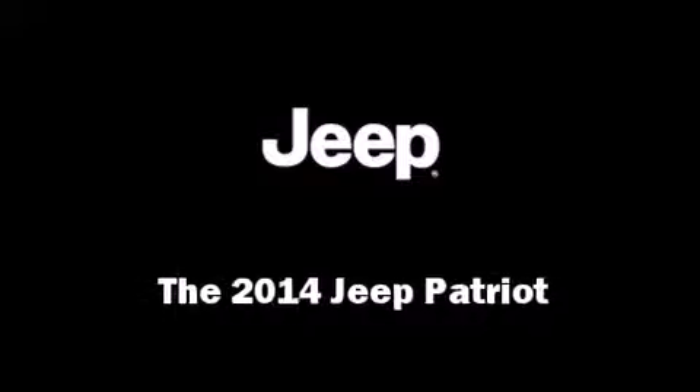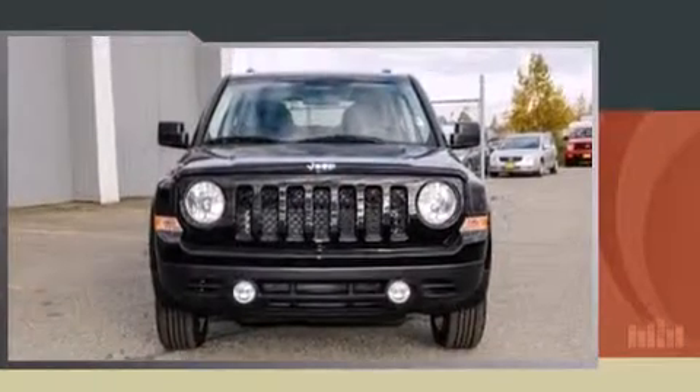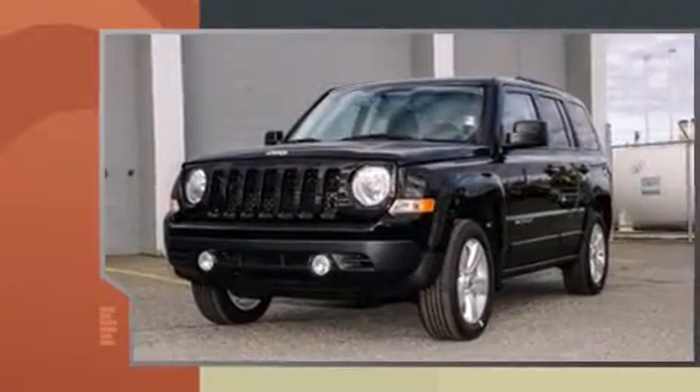The 2014 Jeep Patriot. It features four-wheel drive capabilities, a durable automatic transmission, and a 2.4-liter four-cylinder engine.